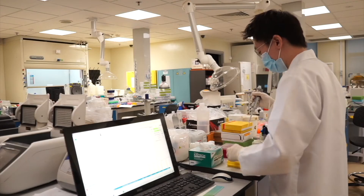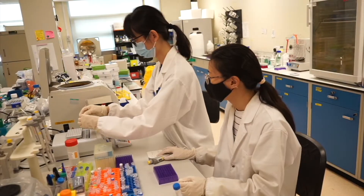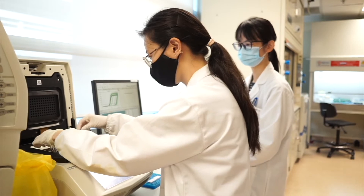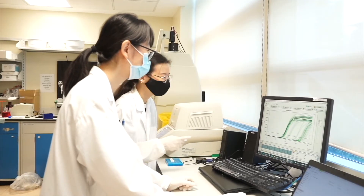Our lab has always been working for many years on CRISPR technologies. When the pandemic broke out, it was quite obvious that we could adapt the technology for diagnostic applications. It was a matter of whether we thought we could make a difference or not, and in the end we decided that we should go for it.